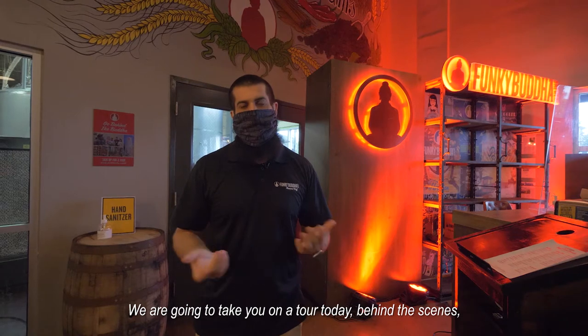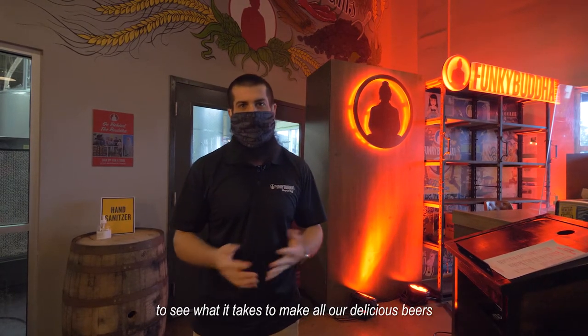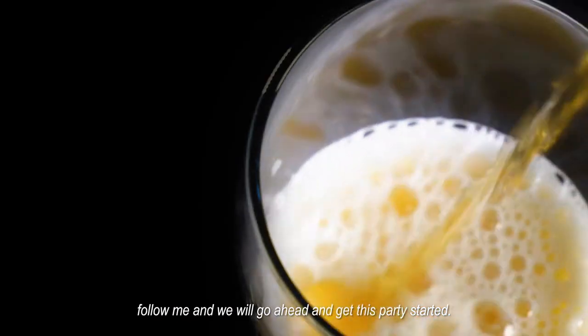We're going to take you on a tour today, behind the scenes, so you can see our brew house in action, see what it takes to make all of our delicious beers, and check out some of the aspects of our warehouse. Follow me and we'll go ahead and get this party started.